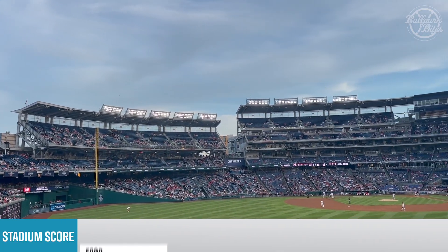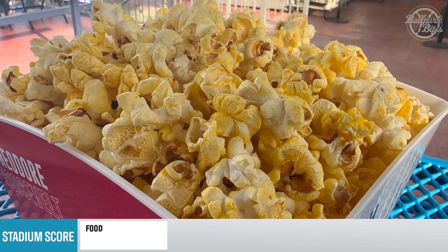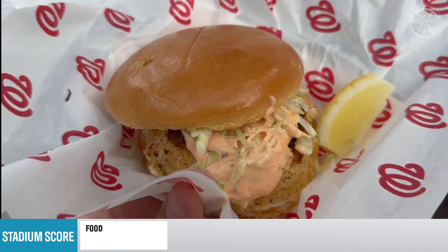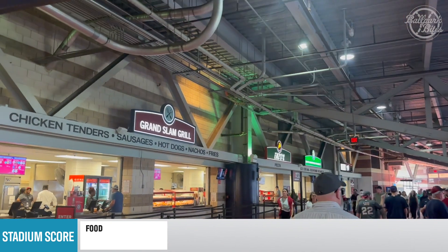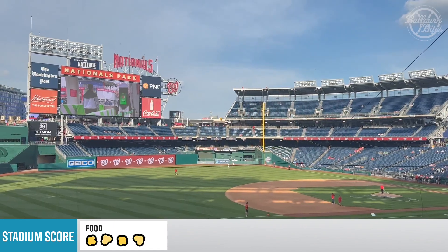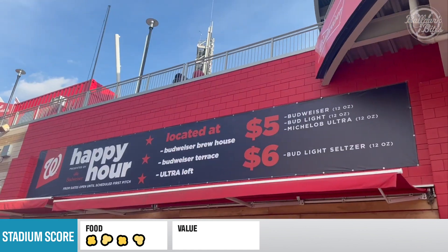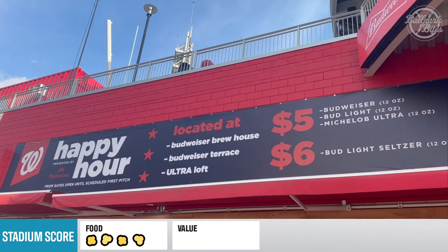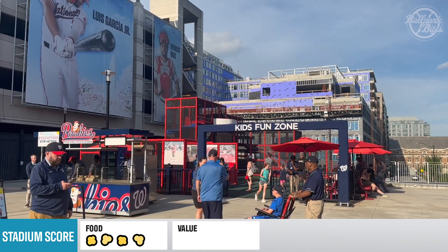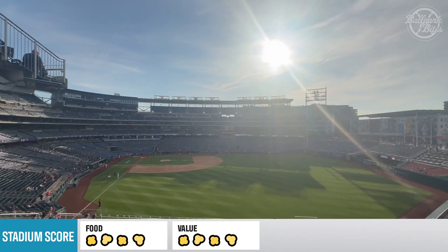Overall at Nationals Park, the food quality was amazing. The popcorn was warm and freshly popped at almost all locations. The crab cake sandwich was also great. The only downside was that the selection of unique food was pretty limited. All that in mind, four pop points for food. The Nats offer several promotions to entice people to come out to the ballpark — from pregame happy hours with discounted drinks, discounted tickets and parking on Tuesday nights, and kids eating free, there are several ways to stick to your budget. So for value, Nats Park earns four pop points.